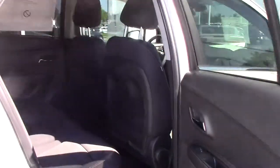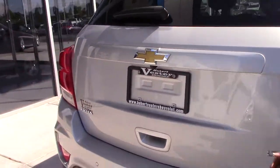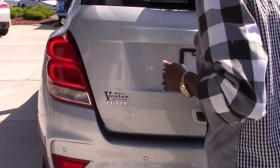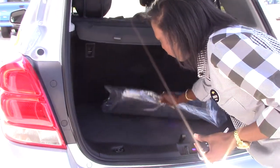Nice gorgeous black cloth scotch-guarded interior — easy to clean. It has a rear backup camera right here, with the sensors and everything.